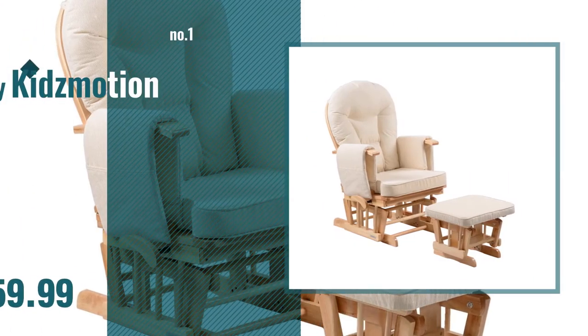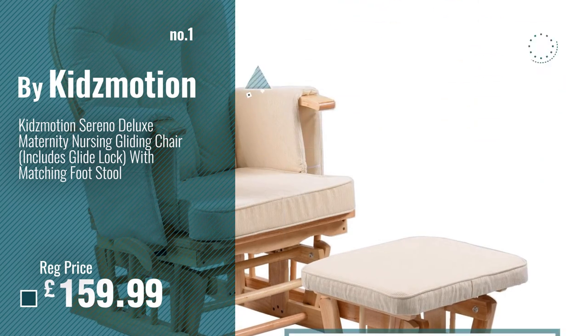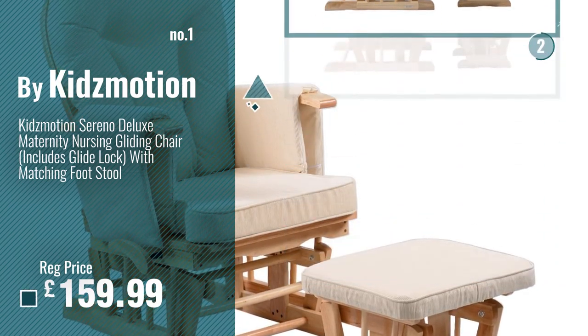Number 1. Best Seller by Kidsmotion. Watch this video. Choose your favorite.